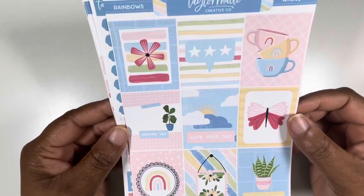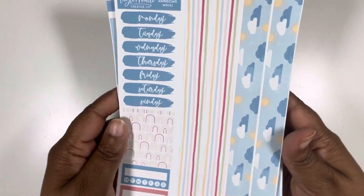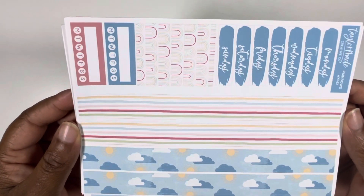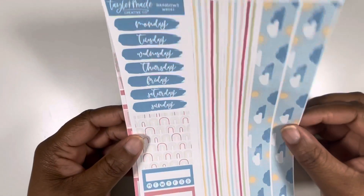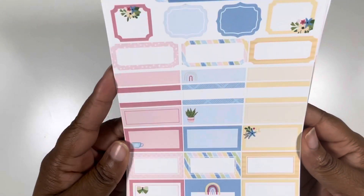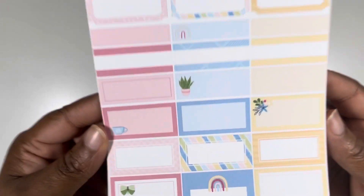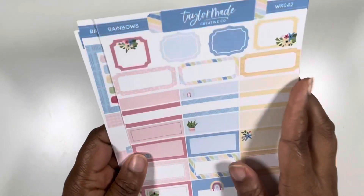So you get your nine full boxes, your date covers, super cute strips of washi, weekly habit trackers, and some scallop headers over there. Your page of boxes — I really like the yellow. It's all about the yellow for me. And this rainbow box at the bottom is super cute.